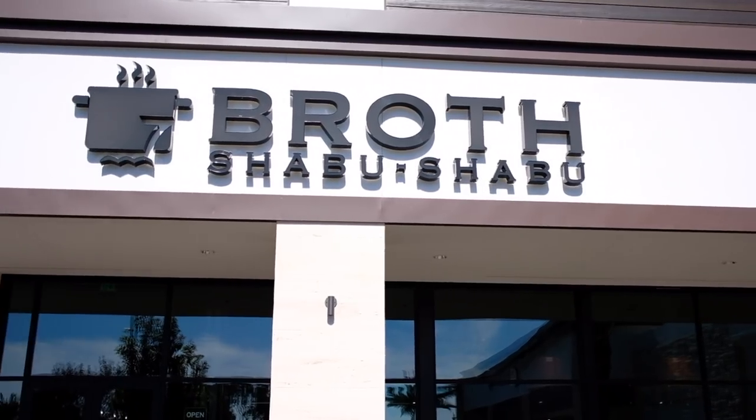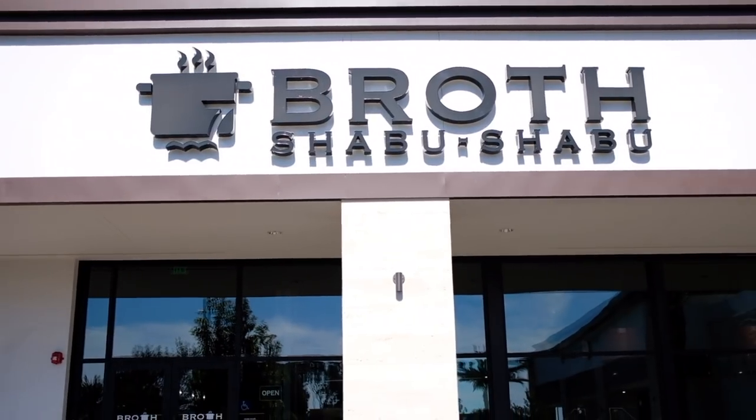Hey everyone, welcome back to another Food Friday! I'm here at Broth in Cerritos, California. This is my first time trying it, and I've loved shabu shabu — I've eaten at so many shabu shabu places. But this place is all you can eat, so I'm excited for that. Let's go ahead and see what they're all about.